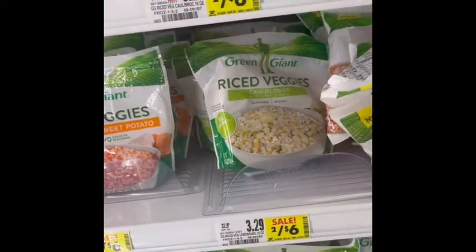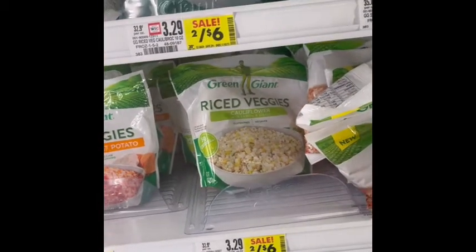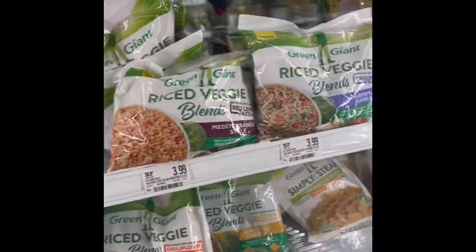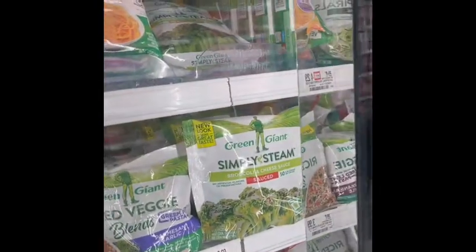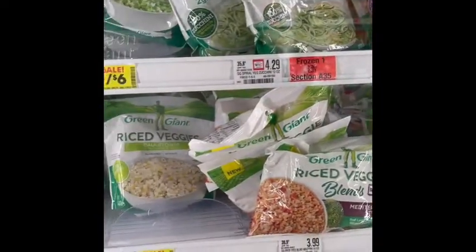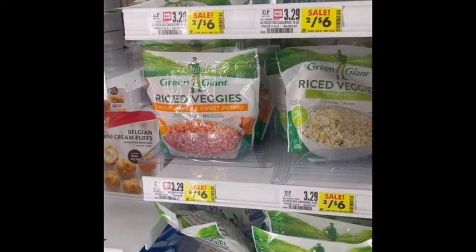I've had that riced cauliflower before with the lemon and garlic — it's yummy, it's really good. I really like these steamed vegetables. Just watch out for the ones that are already seasoned, because a lot of times they have added sugar. So try to get just plain vegetables.